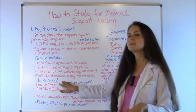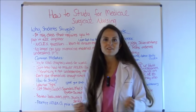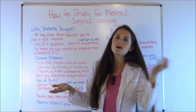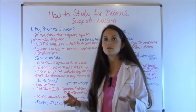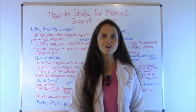So how do you study for this class? First, I've always emphasized this in all my study videos — you have to learn what type of learner you are. Are you a visual learner, an auditory learner, a tactile learner, or a read-write learner? Knowing this will help you focus your studying, because visual learners learn a little differently than auditory learners.